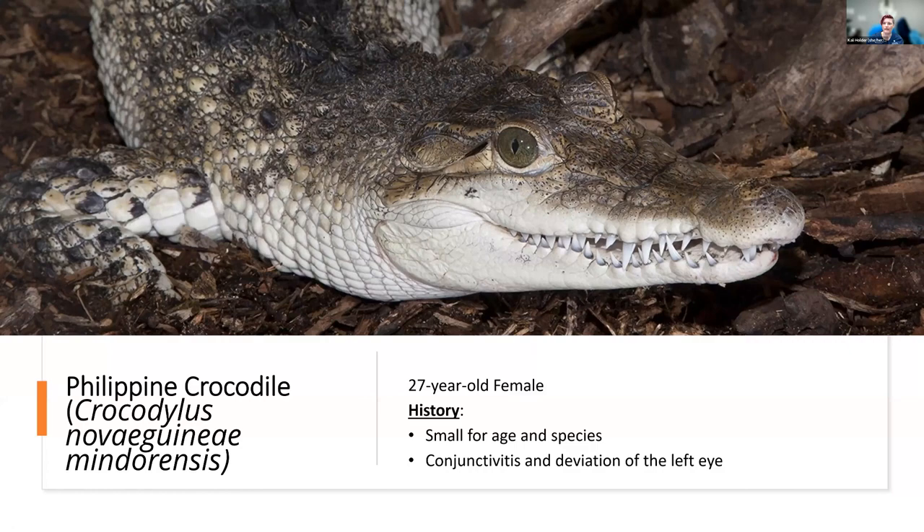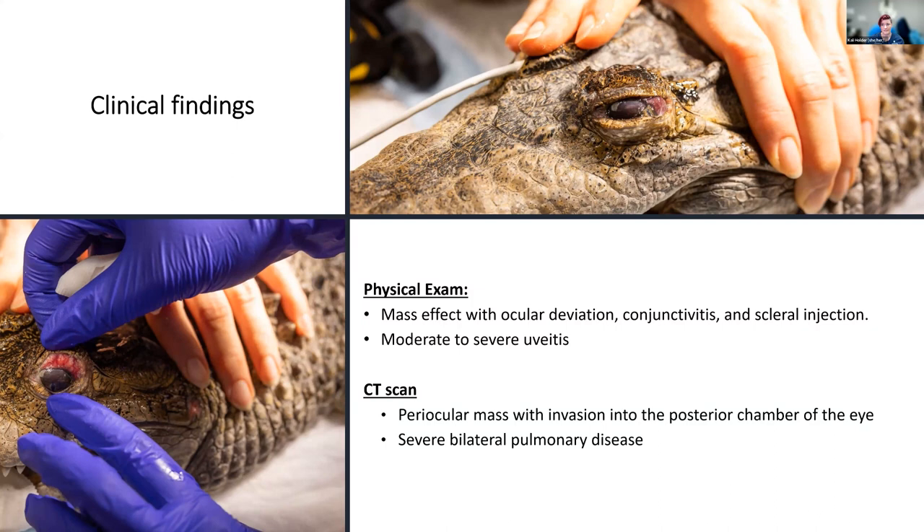Here's Penelope's eye — you can see it was concerning. There was ocular deviation, conjunctivitis, and significant scleral injection with moderate to severe uveitis visible right through the cornea. On CT, she had a periocular mass with invasion into the posterior chamber of the eye and severe bilateral pulmonary disease — so both eye problems and lung problems.